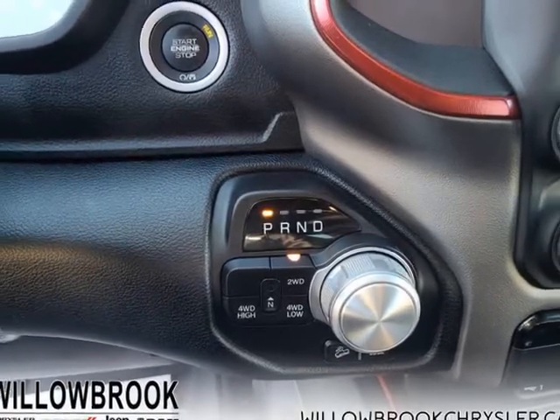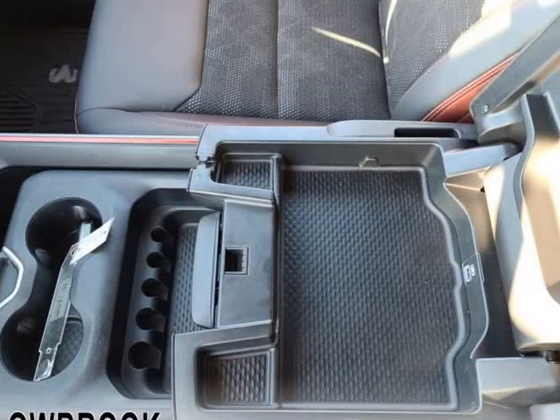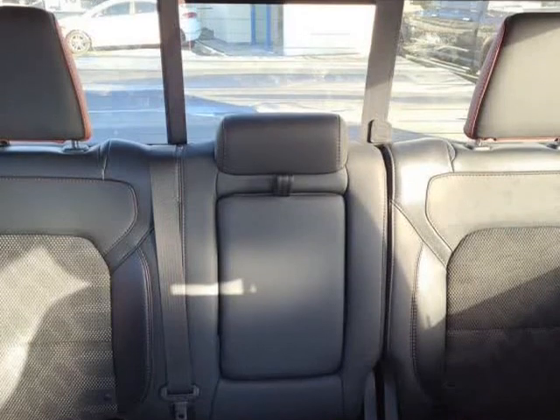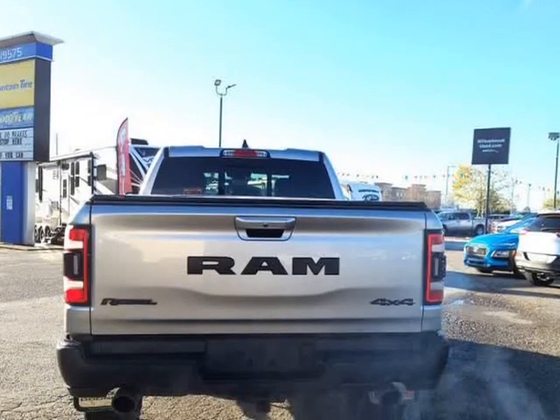With the most towing and hauling capability in a Ram 1500, as well as improved efficiency and exceptional capability, this truck has the grit to take on any task. This low mileage quad cab 4X4 pickup has just 35,514 KMs.